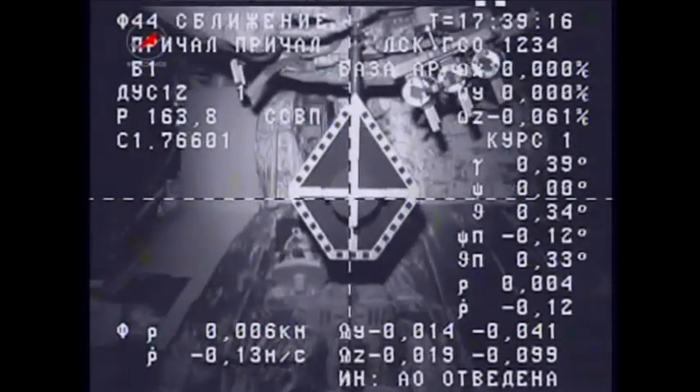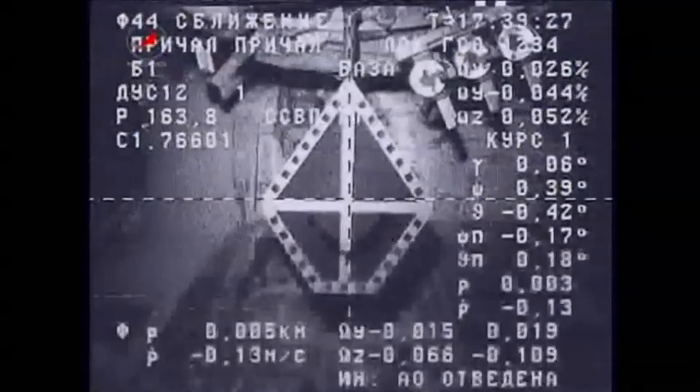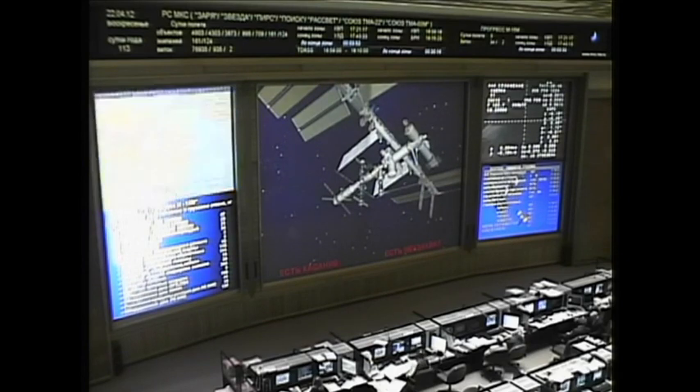Two meters. Copy. One meter. Copy. The target is at the center, crosshair is aligned. Copy. Contact. Copy. Contact. Capture. Contact and capture confirmed at 9:39 AM central time.